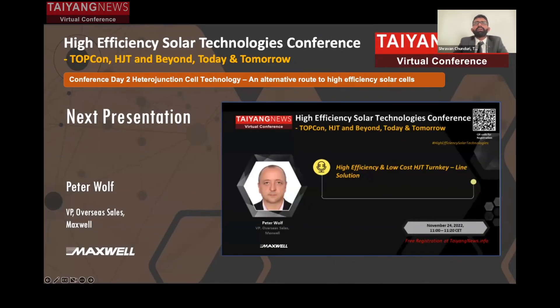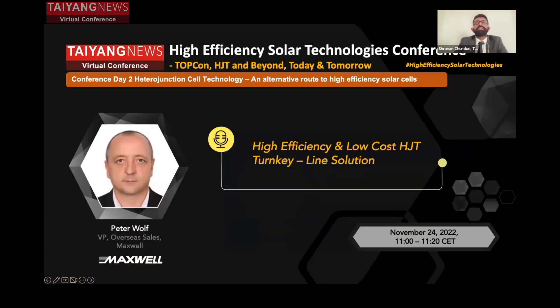Moving into the role of production equipment, we have a presentation from Maxwell, a well-known heterojunction production equipment supplier and also a turnkey solution provider. Maxwell doesn't need any introduction. Today we have Peter Wolf, Vice President of Overseas Sales at Maxwell, going to speak on high-efficiency and low-cost heterojunction turnkey line solutions. The floor is yours.